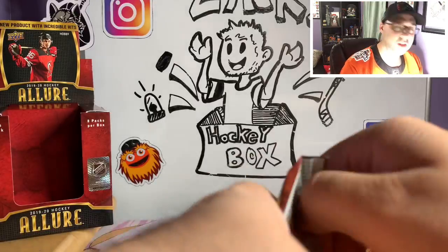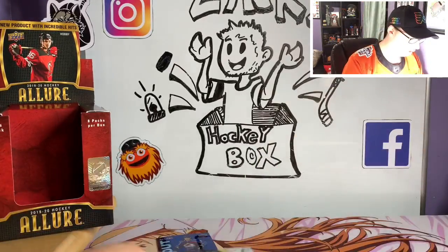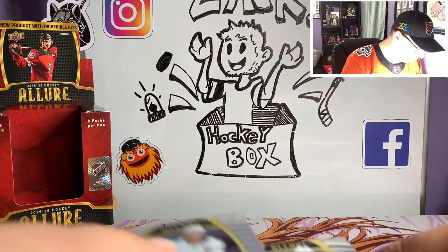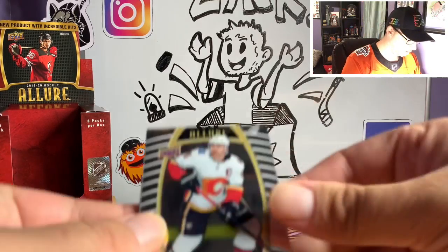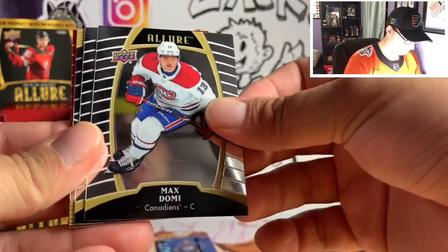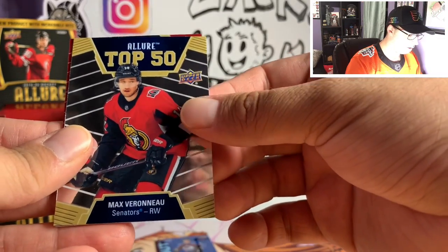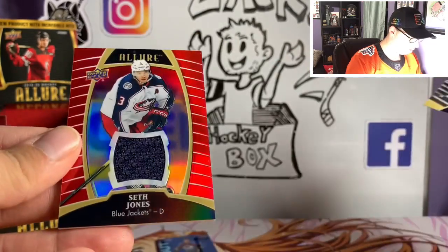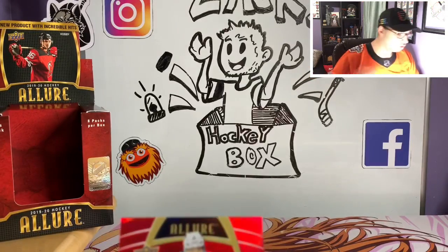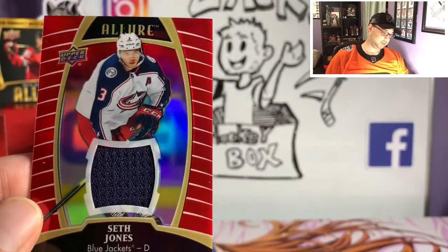We got a thick pack here too. We got a thick card — we got something else here guys. Marc Giordano. This has been a crazy box. Max Domi, Vitali Abramov, Max Verano Top 50, and a Seth Jones jersey card. So we got two jersey cards, an autograph with Jack Hughes, and an iced out Cale Makar in this box. That was a heated box there guys — I am very happy with that box.